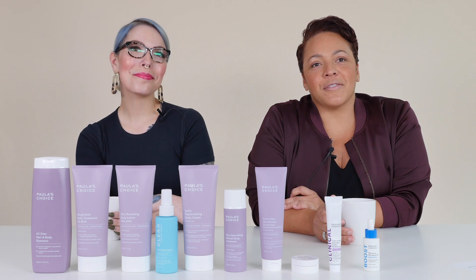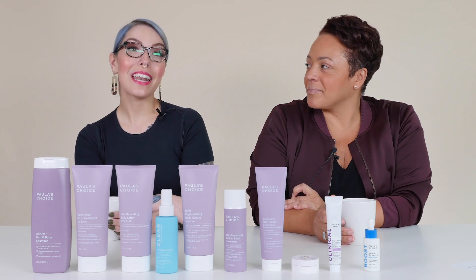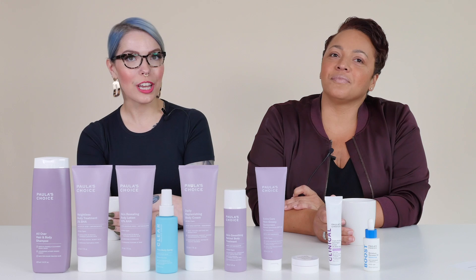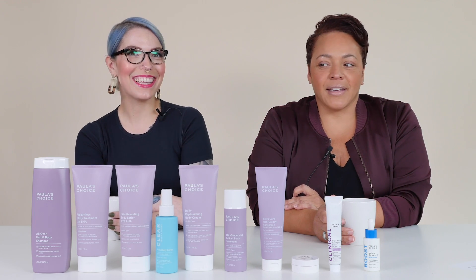Hello, you guys. Welcome to another episode of In the Glow. I'm Deb Kilgore, Director of Educational Programs. And I'm Shaylee Heindal, the Product Education Specialist at Paula's Choice. And today we're talking about the body — body care.